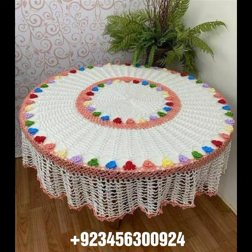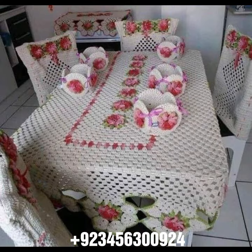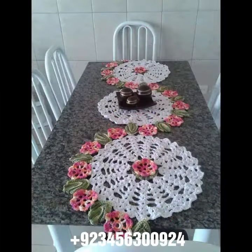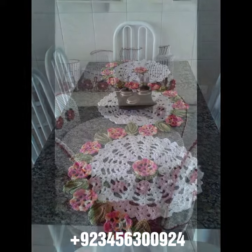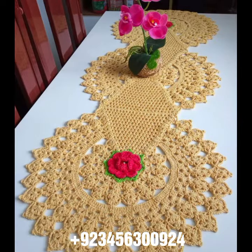Also curtain designs, crochet cardigan, blouse, and top designs. We also carry crochet baby material like crochet baby frock design, crochet baby sandal design, romper design, crochet baby bow design, cap design, scarf, and capelet design.